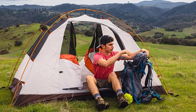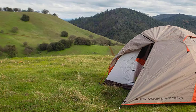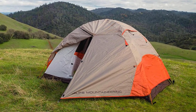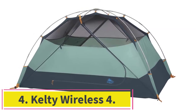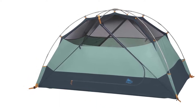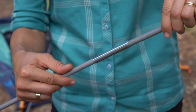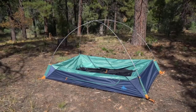The only drawback we can see is the amount of ventilation. While it has a decent amount of mesh, the fact that it only covers the top half can make for some sticky nights in the summertime. At number 4: the Kelty Wireless 4. The Kelty Wireless is a highly rated tent by most users, and we will agree — this is a great tent for car camping, especially in the cooler weather. It is easy to set up, easy to pack up, and has welded seams for good weatherproofing.